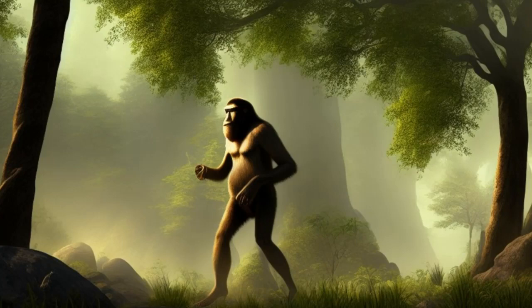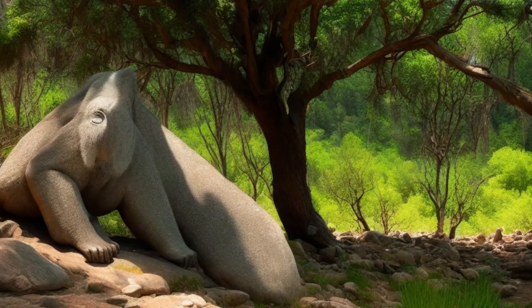Advantages of Bipedalism. Efficient Travel: One of the key advantages of bipedalism is that it allows for efficient travel. Walking on two legs allows humans to cover greater distances more quickly than they would be able to if they were walking on four legs. This ability was likely crucial for our early ancestors as they migrated across the African continent in search of food and resources.